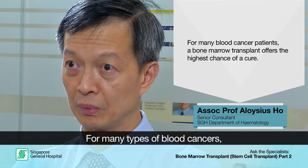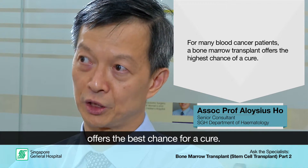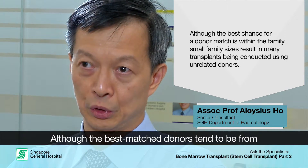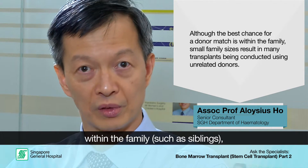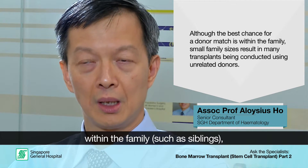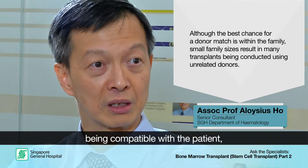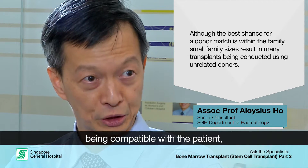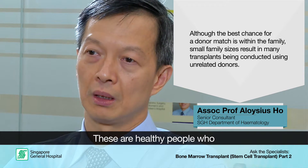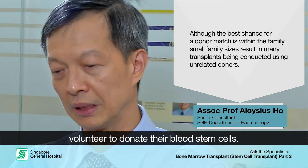For a lot of blood cancers, a bone marrow transplant from a donor offers the best chance of cure for many patients. Although the best donors come from within the family — ideally siblings who are compatible with the patient — with families getting smaller and each sibling having only about a 25% chance of being compatible, more and more transplants are being conducted using unrelated donors who are healthy people who volunteer to donate blood stem cells.